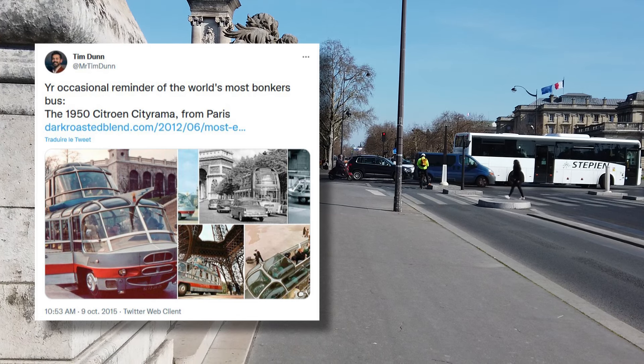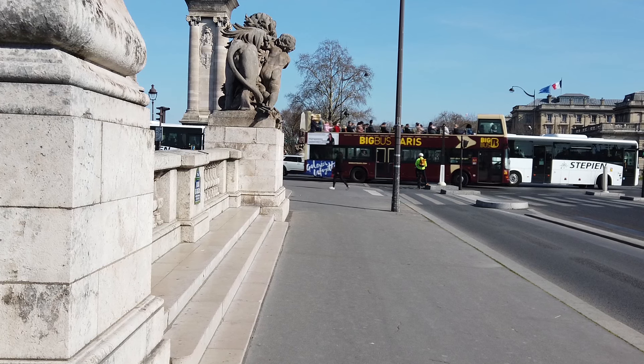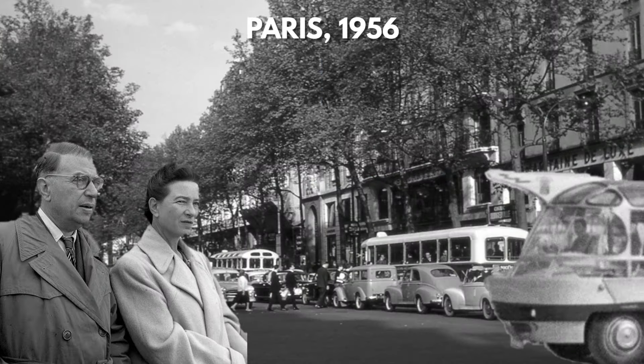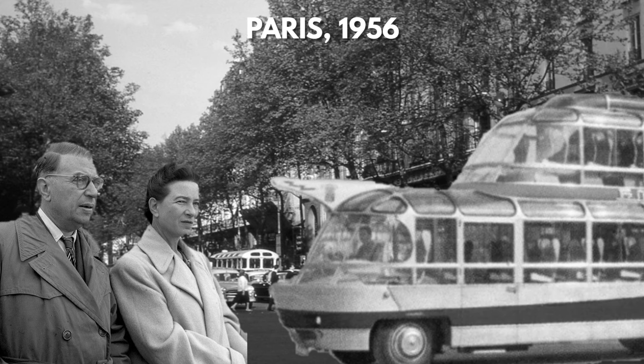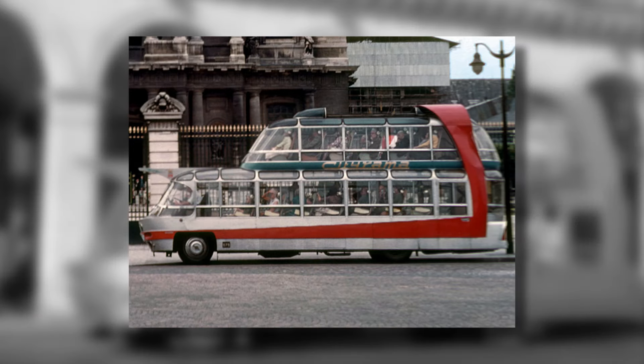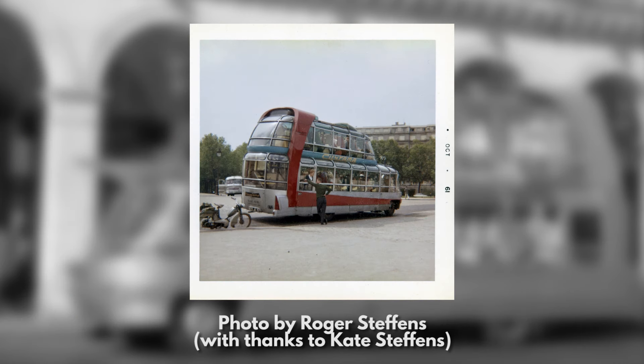Transport history superstar Tim Dunn calls them the world's most bonkers bus, and frankly it's hard to disagree. They were nothing short of magnificent. And if that's what we think about them now, imagine what they must have looked like to the average Parisian in 1956. To be fair, among all the crazy parts of the design, there were some genuine innovations. This was one of the first sightseeing buses that provided individual audio commentary to each seat, with headphones giving passengers a choice of seven or eight different languages. But it was their space-age looks that really made them stand out.